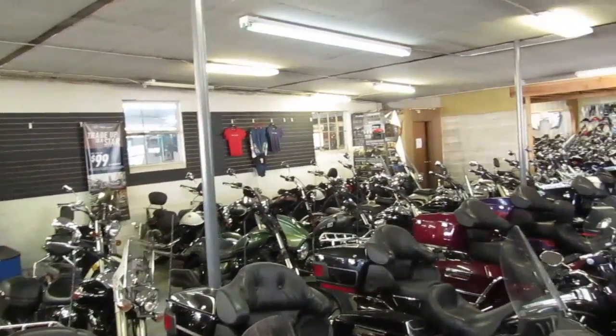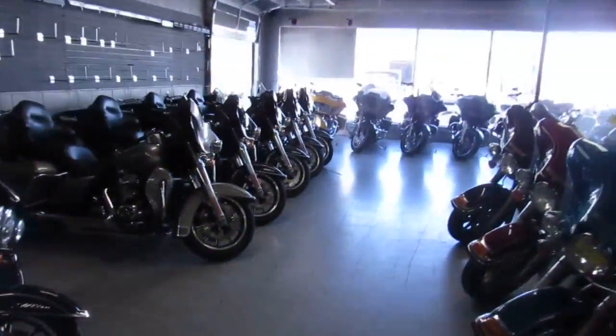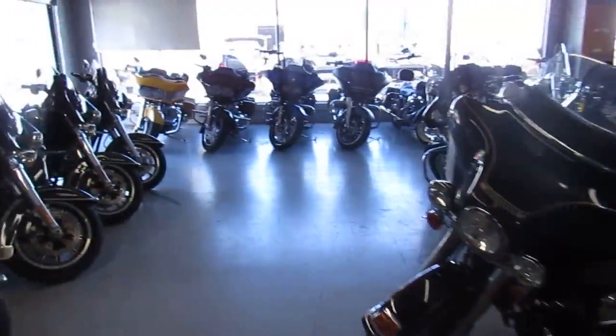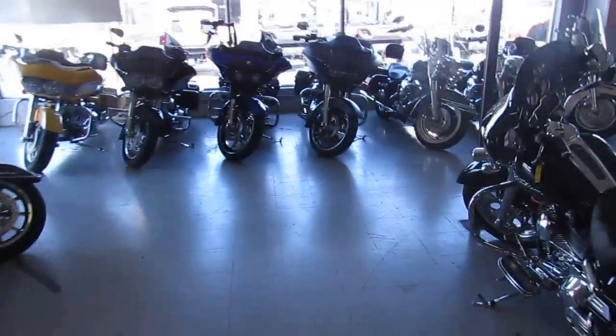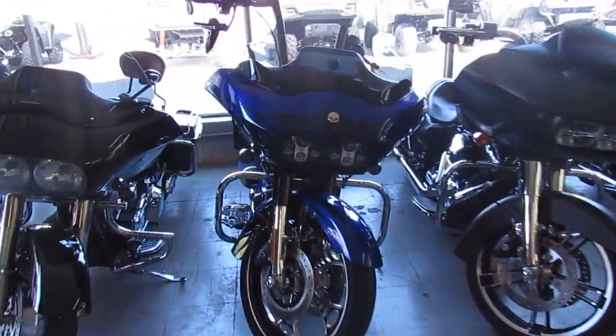We got some metric cruisers back there — Kawasakis, Vulcans, Yamaha Strikers. This is how we roll right here at Approval Power Sports, guys. Take a look at this one up here — you guys got to check out this Road Glide. 2012 — this thing is done right. That thing is gorgeous.